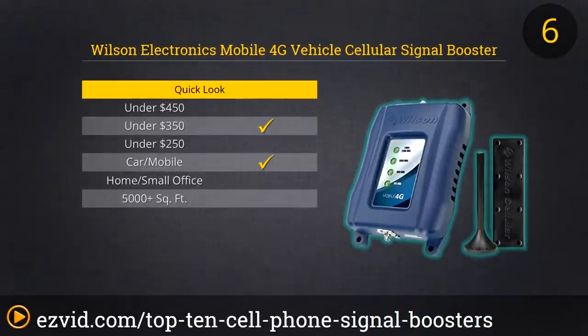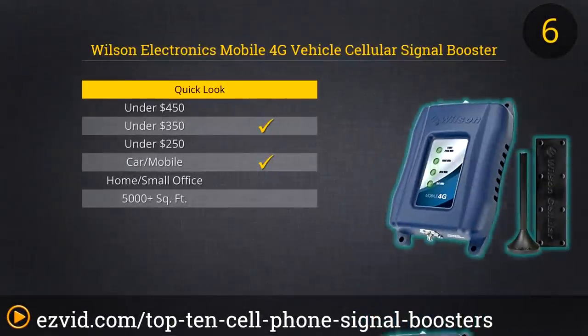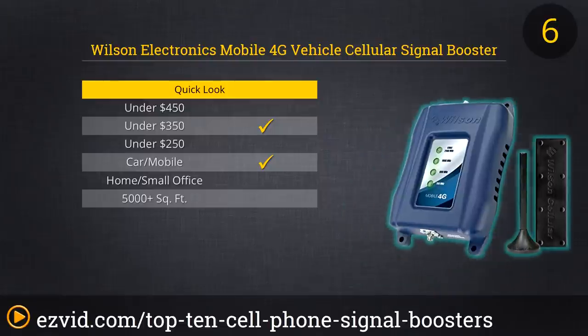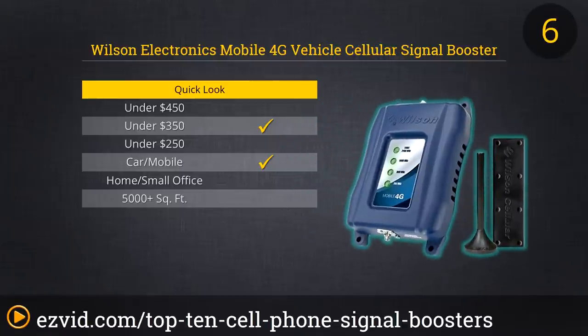If you don't spend that much time in your car or on your phone, then the Mobile 4G Vehicle Cellular Signal Booster Kit from Wilson Electronics is more serious hardware than you require. However, for those with long commutes, for truckers, or for the frequently traffic-bound driver, this unit will at least mean you'll stop dropping calls and get faster data downloads, even if you can't get in the fast lane. This unit works with all major carriers and supports 3G and 4G.